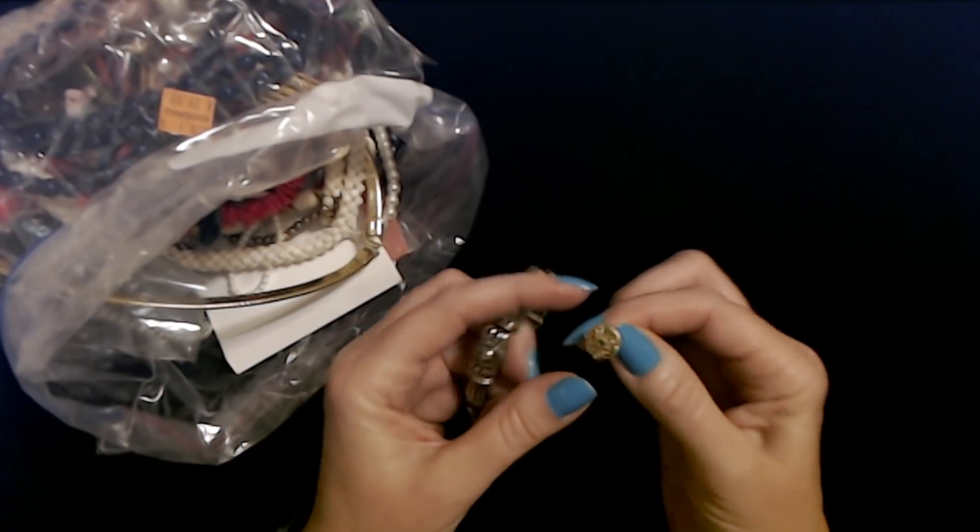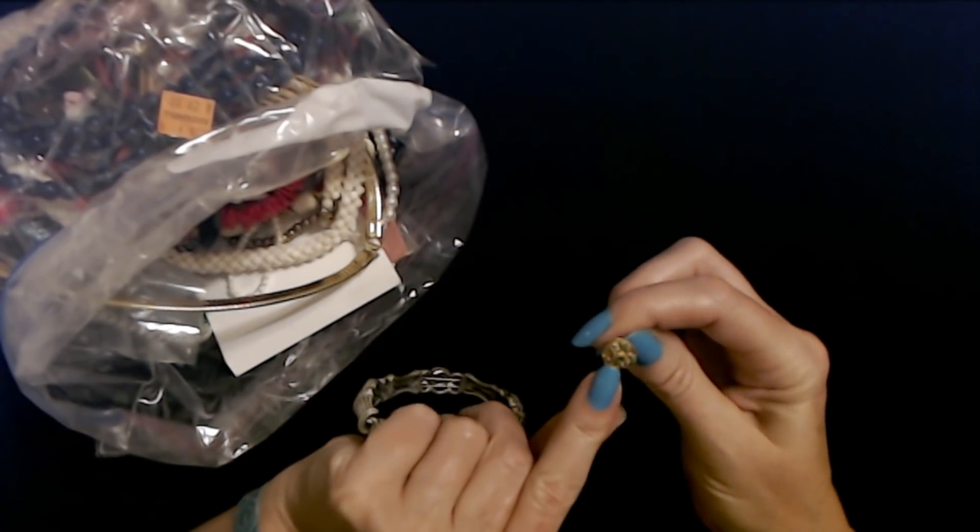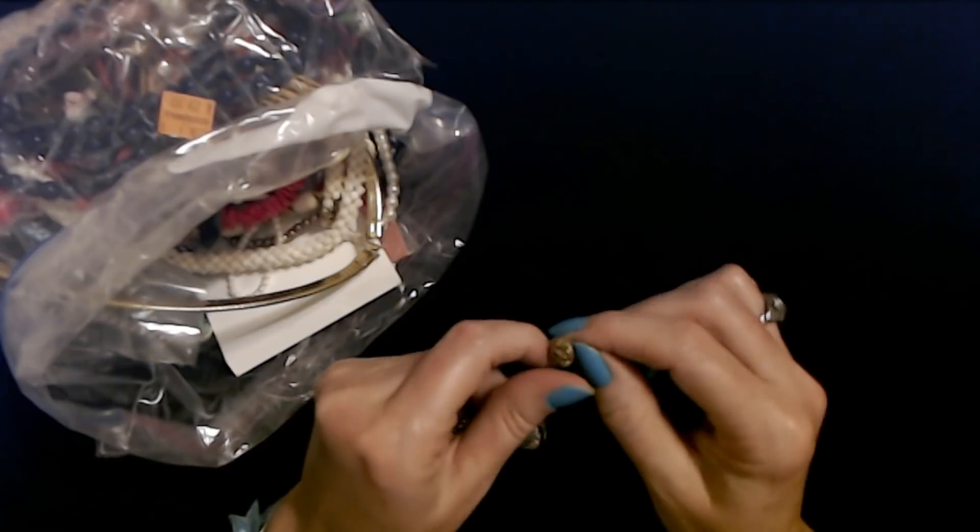Oh my goodness. It's a little clip-on earring. That is so adorable. Look, it's tiny. It has little tiny plastic pearls on it.